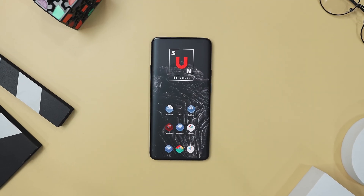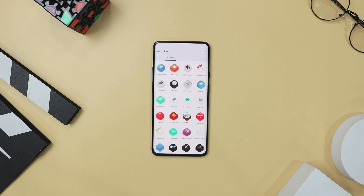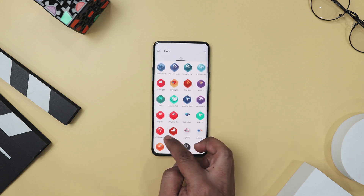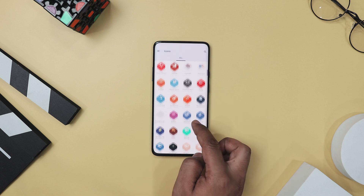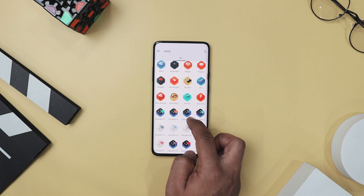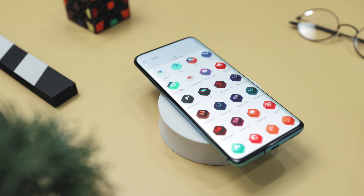If you're looking to revamp your home screen, you should definitely check out Stack, a fresh and innovative icon pack that transforms your app icons with a unique 3D effect and vibrant colors. Stack offers over 500 handcrafted vector icons, with new ones added every week, so you will always have plenty of options. Each icon features a hexagonal layered base, creating a cool three-dimensional look that makes your screen stand out.